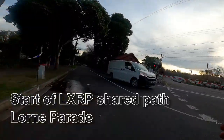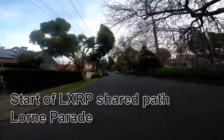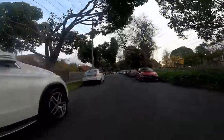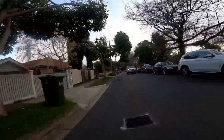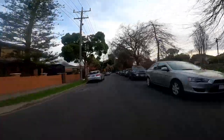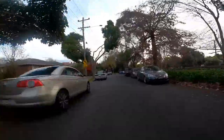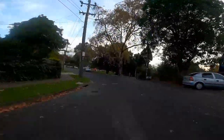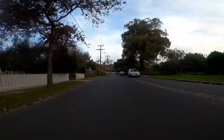This is the start of the LXRP shared path plan, heading along Lawn Parade. The shared path will be on the right hand side as shown. A better option could be to stay high with an elevated path along this section, then going past Lawn Parade Reserve on the right.